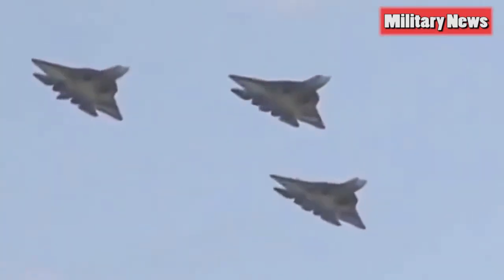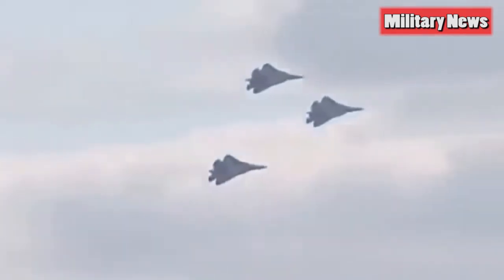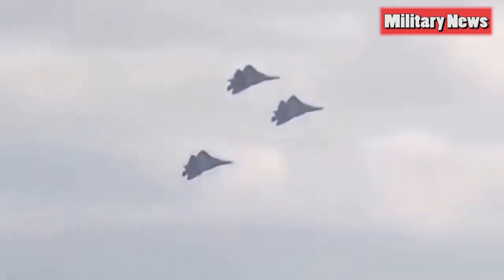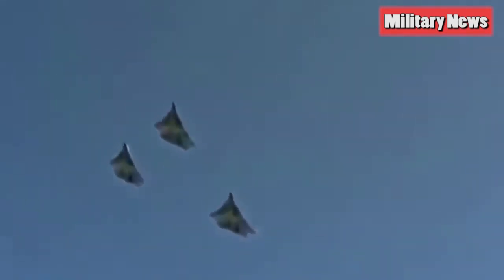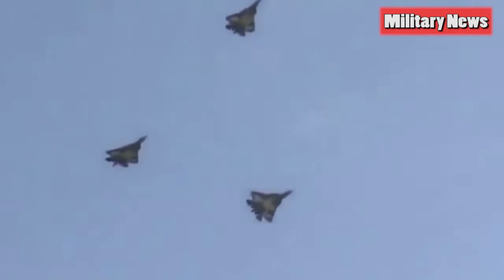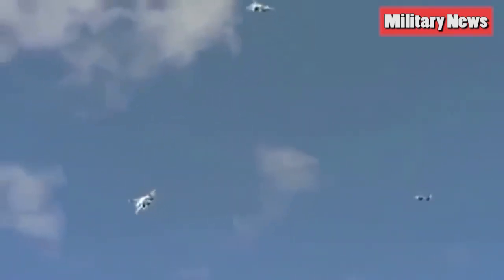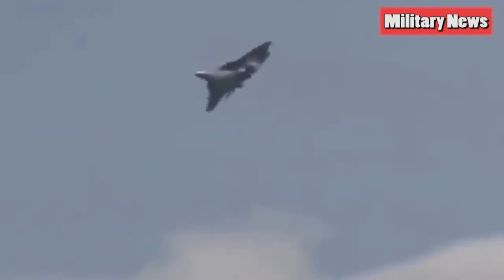One area many analysts have missed in terms of advantages for the Su-57 is cost. The price tag of an Su-57 is quoted as approximately 54 million US dollars. If accurate, those costs are roughly one-third to one-half the cost of the two operational US fifth-generation fighters, the F-22 Raptor and the F-35 Lightning II.